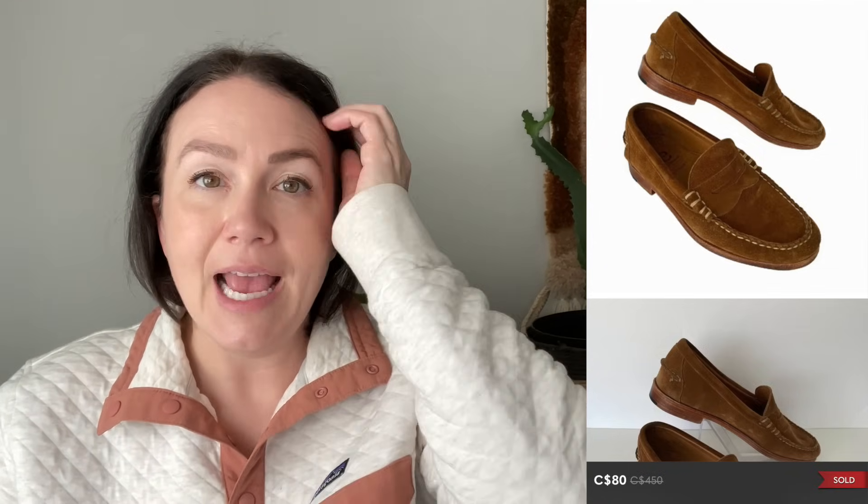Next we have a pair of Allen Edmonds Sea Island suede loafers, men's size 8, sold for $80. Allen Edmonds was a new-to-me brand a couple months ago — I know a lot of people commented that they retail at a really high value, but resale isn't as strong as it was a year or two ago. I paid about $15 for these and they sold for $80 — a pretty good return. I'll continue to pick up Allen Edmonds as long as they're in good condition and my cost of goods is low.